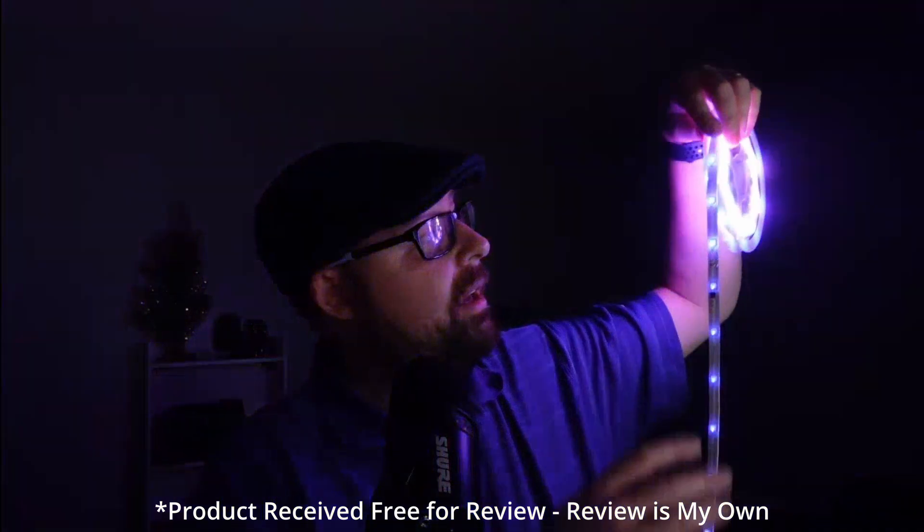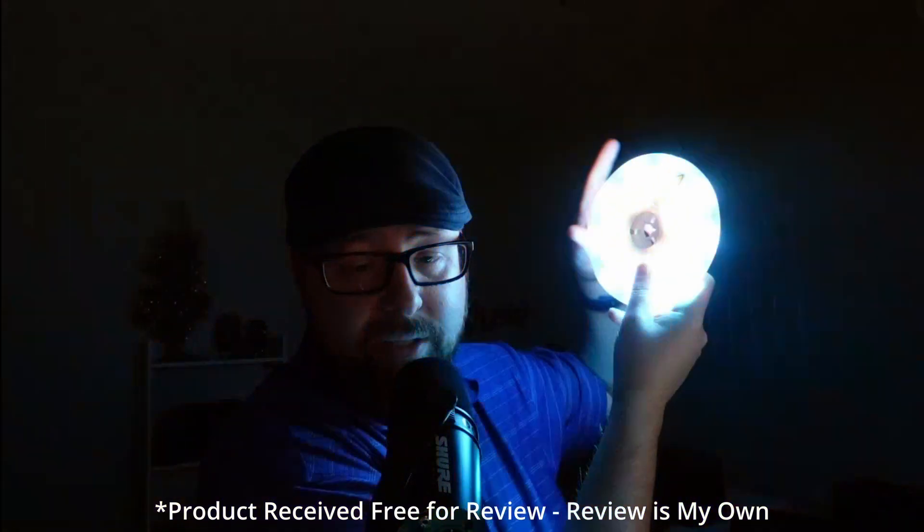We can go ahead and turn off my lights so we can see how these look. Look how amazing this is — this is going off my voice. It's changing different scenes and different colors based on my voice right now, so you can see how it's all glowing.